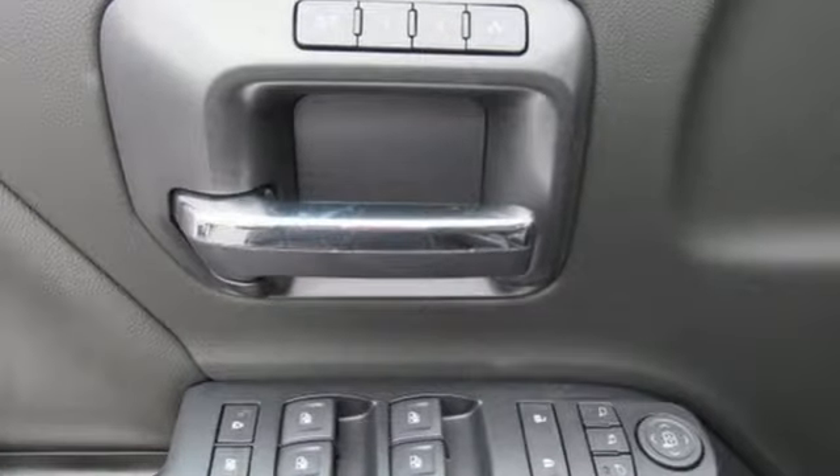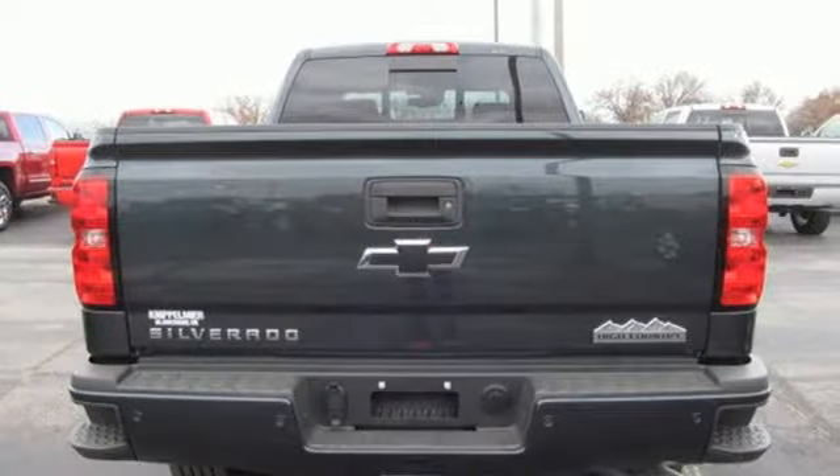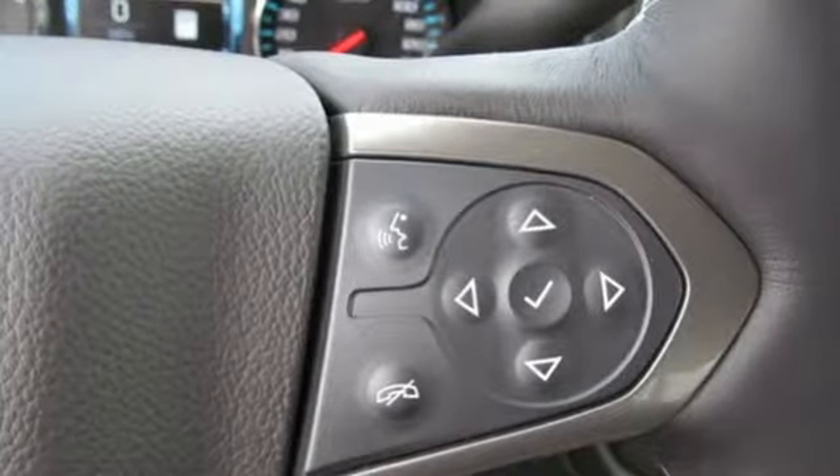It comes with the features you need, and better yet, want. Automatic transmission, electronic shift on the fly, Vortec engine, trailer brake controller, Bluetooth streaming audio.